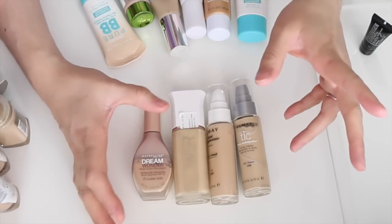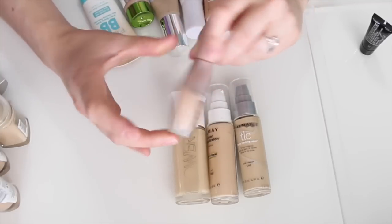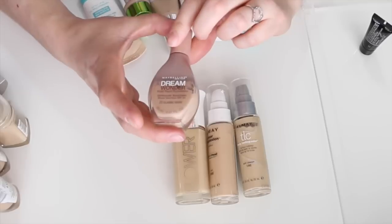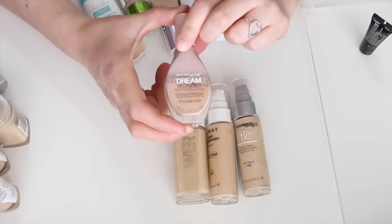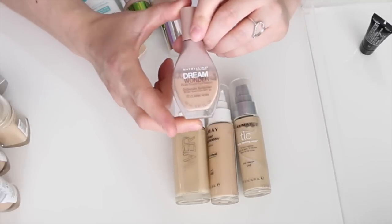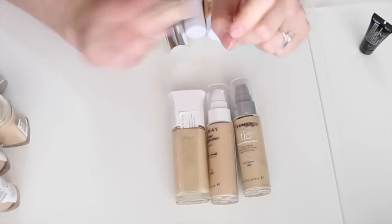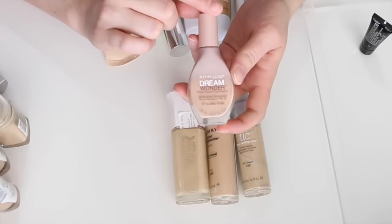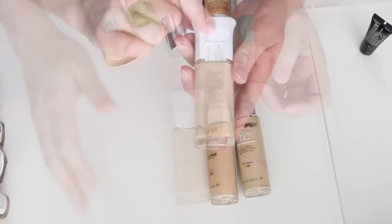This is the Maybelline Dream Wonder Fluid-Touch Foundation in Classic Ivory. I love this foundation — I reviewed it and will link it below. It's very liquidy but the coverage is great, very lightweight. Definitely keeping this one.